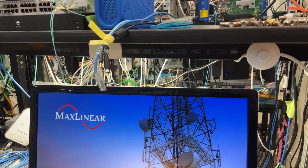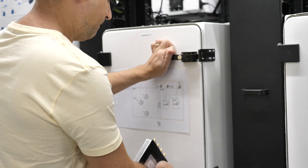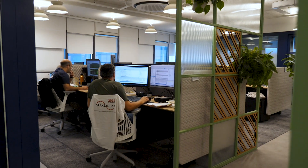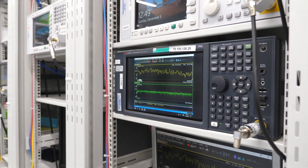MaxLinear is a company that has technology and innovation in its DNA. MaxLinear has a unique capability of integrating analog and digital design on the same chip. Because of that, we have developed very interesting technology in the communication space, with focuses on broadband access.